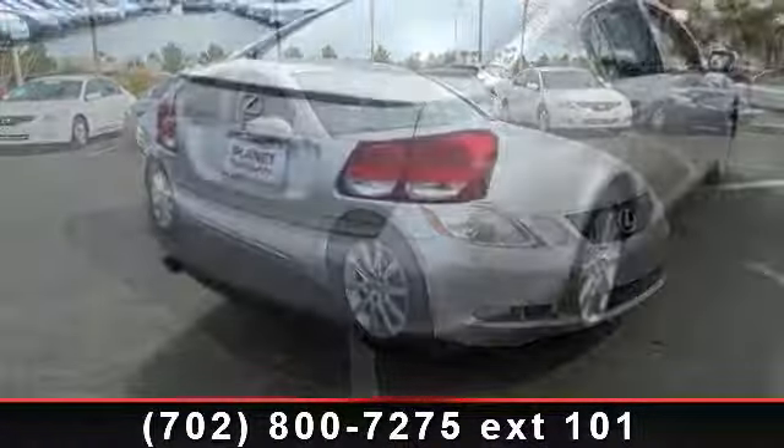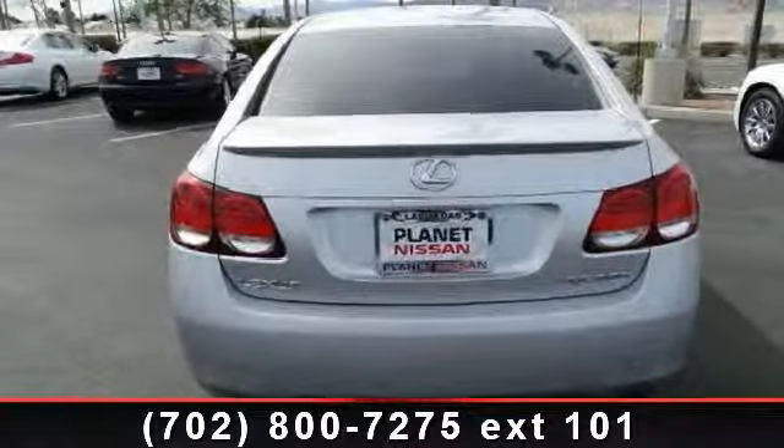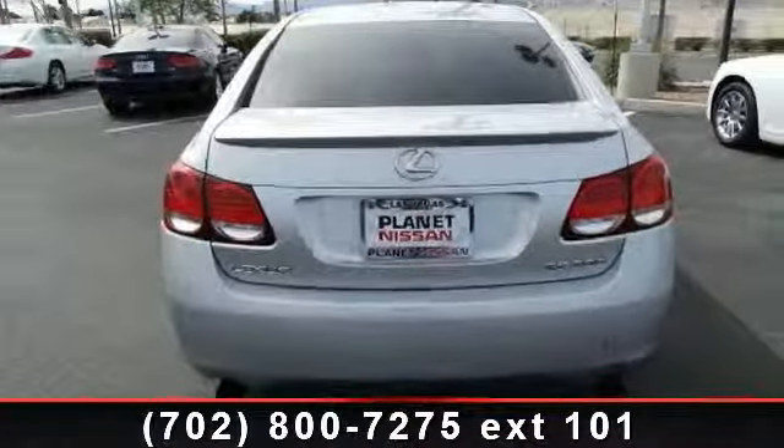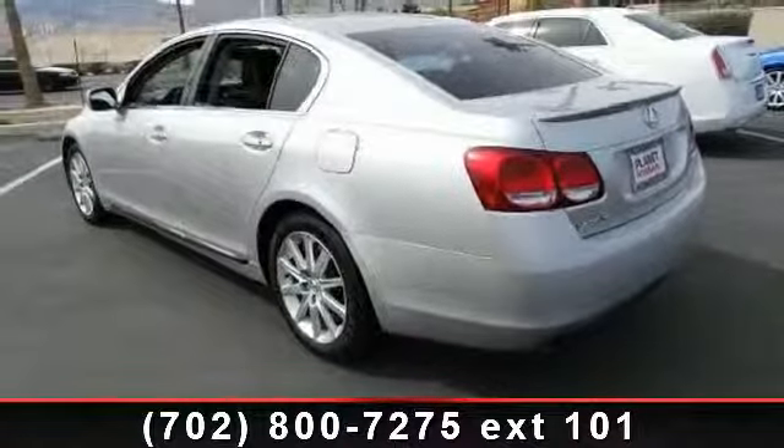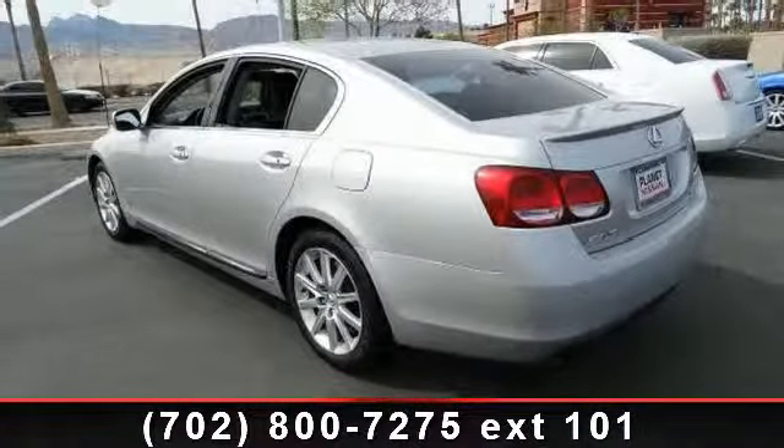Some of the top features included with this vehicle are leather steering wheel, brake assist, automatic headlights, passenger airbag sensor, traction control, multi-zone AC, and intermittent wipers. A test drive is waiting for you — call now to schedule an appointment at our dealership.